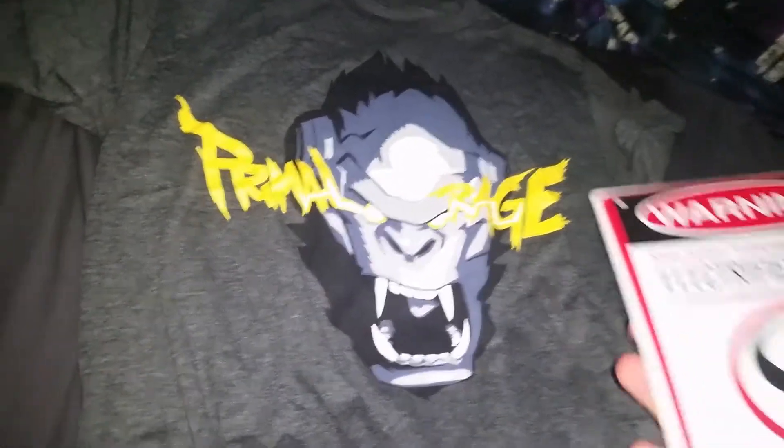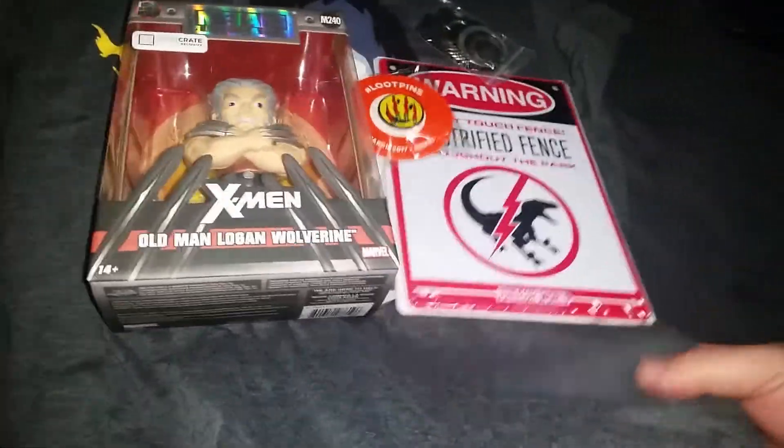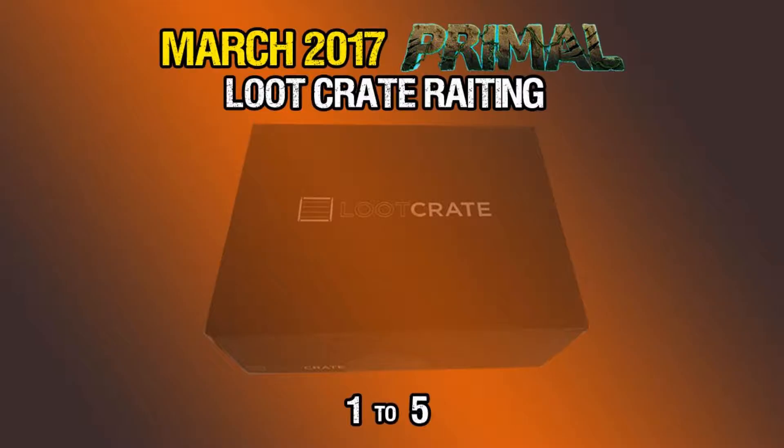So that's it — we got some pretty cool stuff. It always seems to work out that way: whenever I accidentally forget to unsubscribe for a month with a theme I'm not interested in, we end up getting stuff we all enjoy. I love the Jurassic World warning sign, Wolverine is awesome, the Predator is awesome, and the Loot Pin is pretty awesome too. My wife got an awesome angry gorilla Overwatch shirt — which I'm likely going to wear to the hospital. For those who don't know, I'm about eight months pregnant.